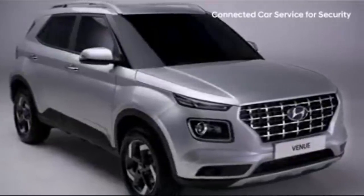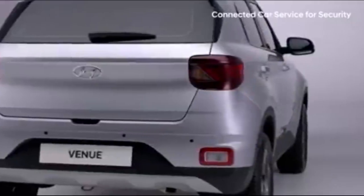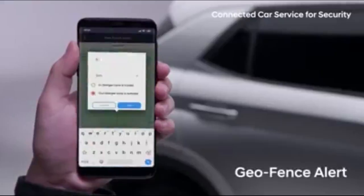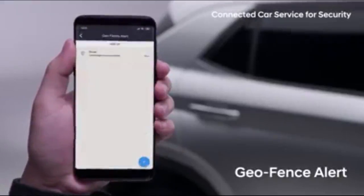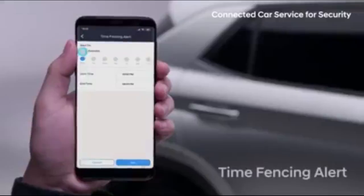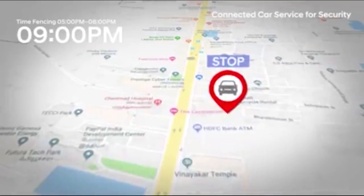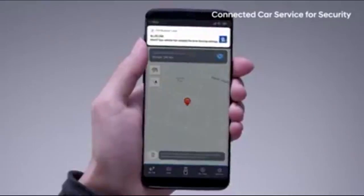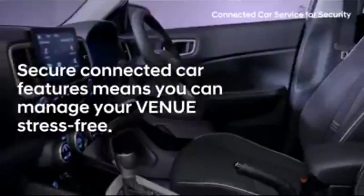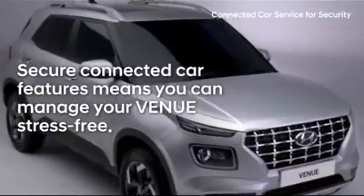We are also introducing a feature specifically designed for India's personal driver culture to ease your concerns when your driver has the car. By setting geofence and curfew alerts, you'll be instantly notified when your car moves out of its preset area or is used outside of designated times. Using the smart and secure connected car features means you can manage your Venue stress-free without worrying about some of life's unforeseen events.